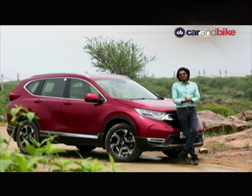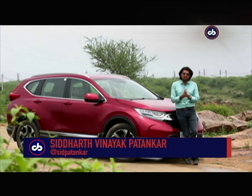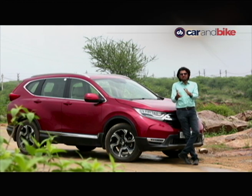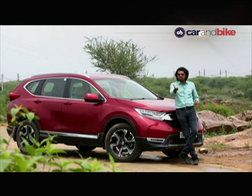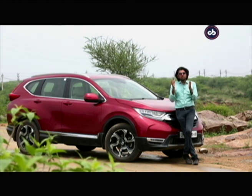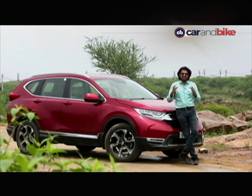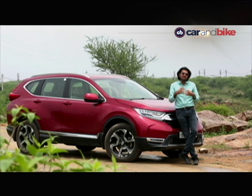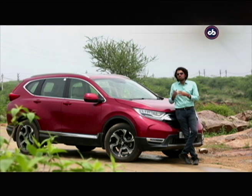Hello everyone. This is CNB. Thank you for joining us. I'm Siddharth Panayik Patankar. We'll jump straight into what's turned out to be a bit of an SUV special. SUVs, the sports utility vehicle. You love them, I love them, the whole world seems to love them. It's no surprise why — it's sort of a sweet spot, an intersection of many different consumer demands that the SUV seems to address.